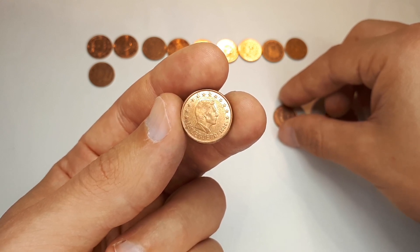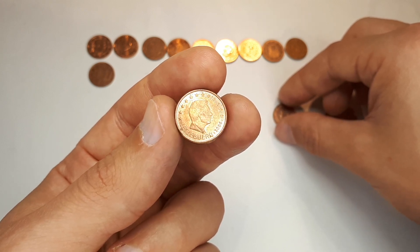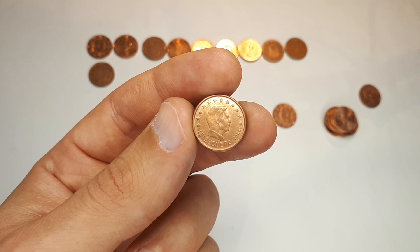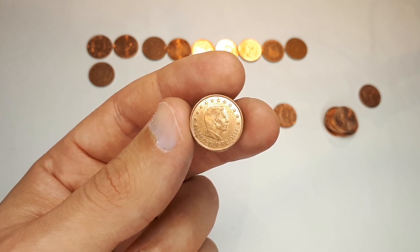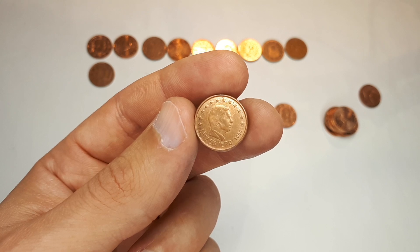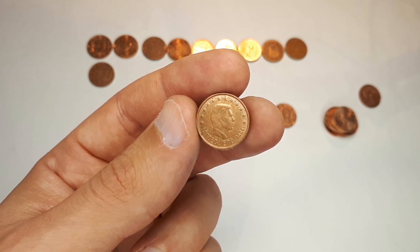Now I think only 2010 is missing — then I'll have all Luxembourg from 2002 to 2016, with only the rare ones still missing. Quite happy with the result. I hope to open more Belgian rolls soon. Thank you so much for watching — if you liked it, feel free to subscribe, comment, and leave a like. See you on my next hunt!